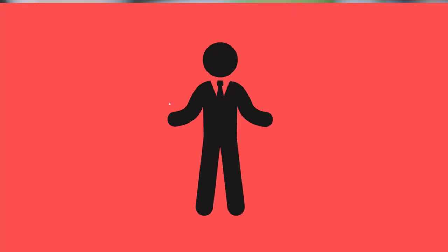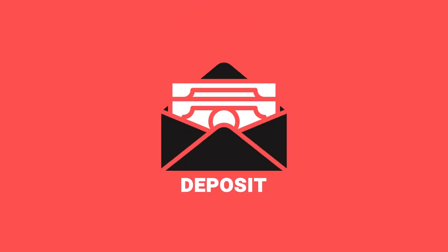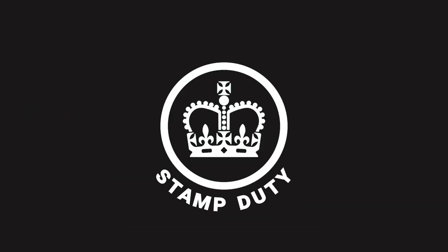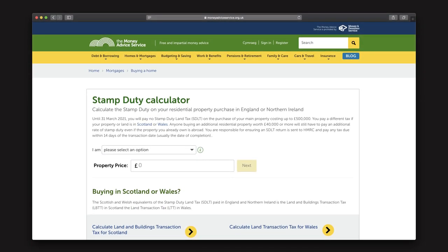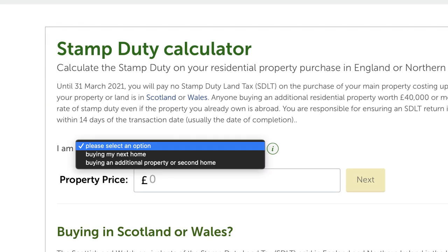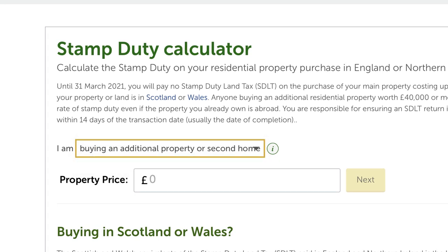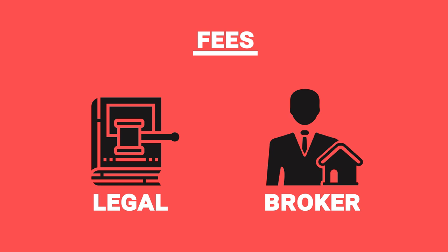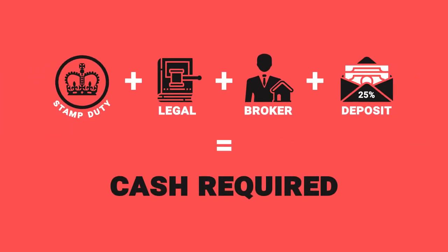The first thing to calculate is how much of your own cash you're putting into this deal. The biggest cost is your deposit — if you're using a 75% loan-to-value mortgage, which is very common, you're going to need a 25% deposit. Then there's stamp duty, calculated on the purchase price — use a calculator for this, and if you already own a property make sure you put in the higher rate of stamp duty that applies to investors. Then you have various fees: most commonly legal fees for the solicitor doing the transaction and broker fees for whoever's arranging your mortgage. Add those all together and it tells you how much of your own cash you're putting in.